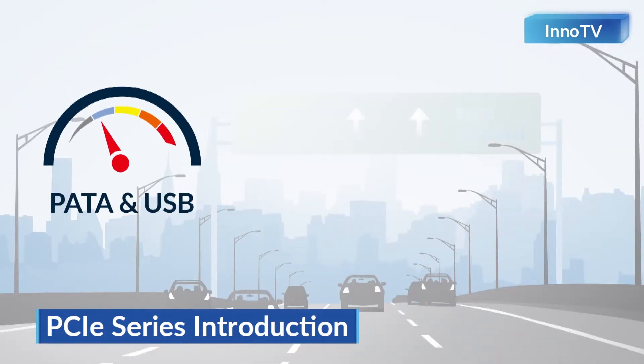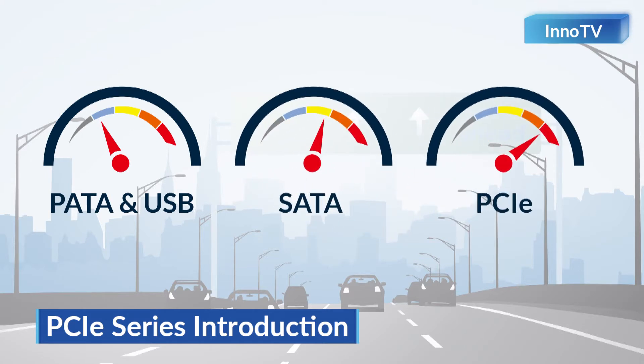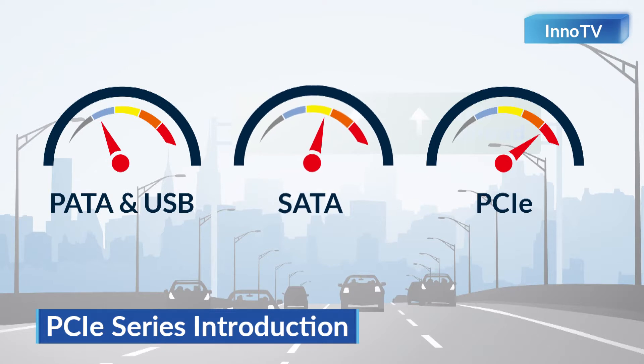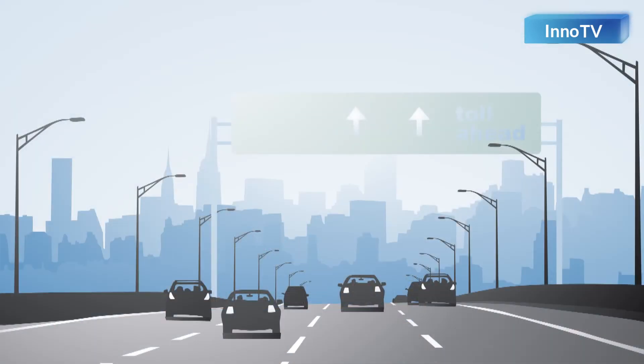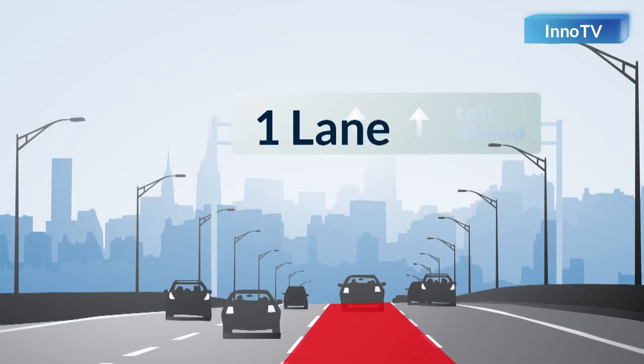Here, we give a metaphor to describe the function of an interface. An interface is just like a road with different speed limits, from urban road to highway to freeway. PCIe Gen4 is just the freeway with the highest speed limit. As for x1, x2, and x4 — in storage, we also call them one lane, two lane, and four lane. When the number of lanes is higher, the bandwidth gets higher.